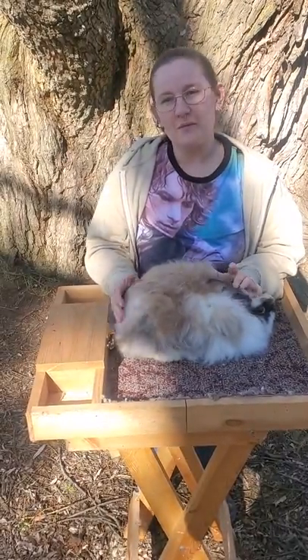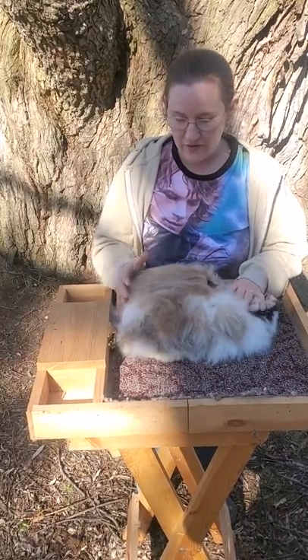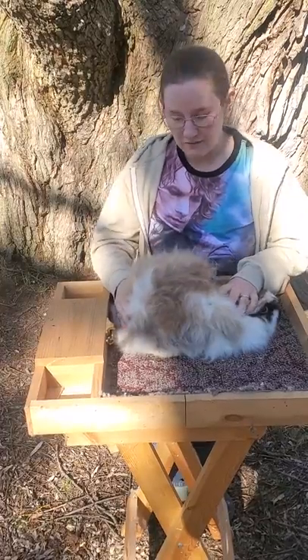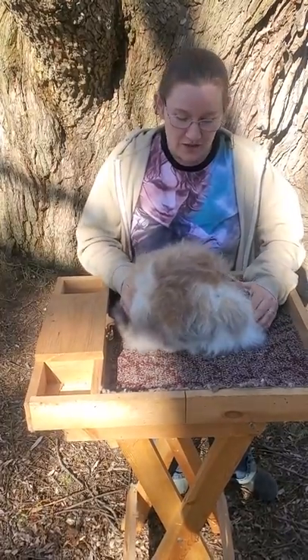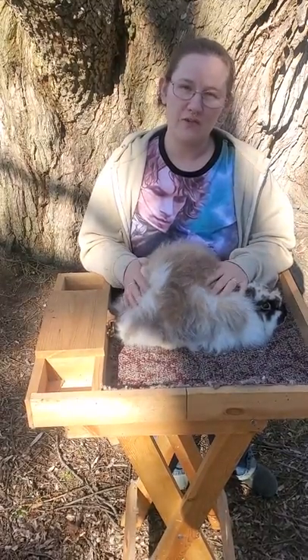Seton Angora Rabbits were discovered in the 1930s, and the reason they're different is called the Seton Gene. It's a recessive gene that makes the coat shiny. As you can see, he's an Angora, which means he has the long, fluffy coat that's made for spinning.